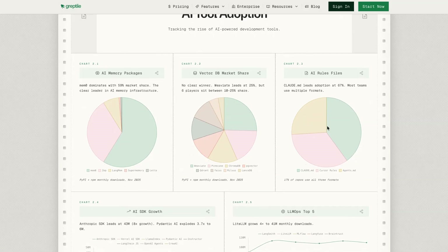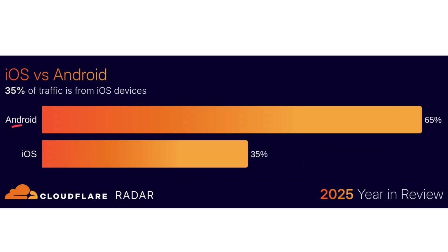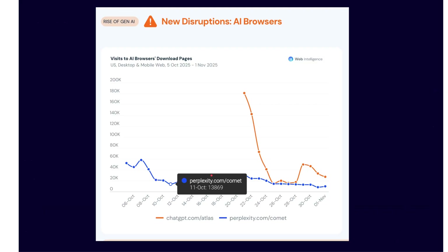This week also saw the publication of Cloudflare's annual web report, which examines how we're using the web. Global internet traffic grew 19% in 2025, with Google remaining the most visited website in the world. Android dominates mobile traffic with a 65% share. Despite new entrants throughout 2025, Chrome remains stubbornly at just under 66% of the browser market. AI browsers, despite all the hype, have not made much of a dent — with Perplexity and ChatGPT's Atlas gaining some initial traction but then petering out after a few weeks.